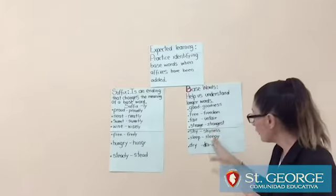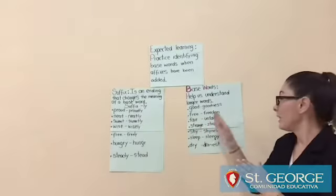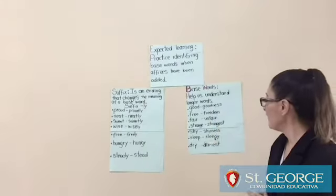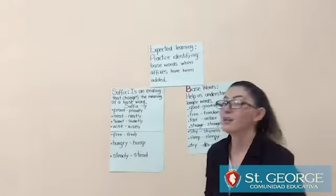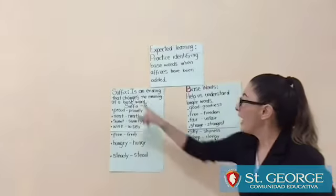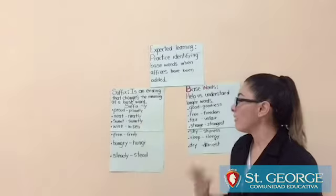If you don't understand a longer word, remember: come back to the base word to understand its meaning. It's very easy. Now let's move to the other topic. The other topic is suffix. Let's read what a suffix is: it's an ending that changes the meaning of a base word.